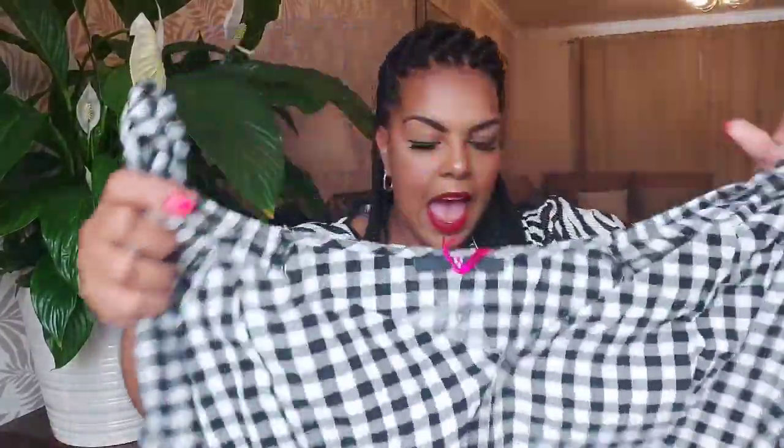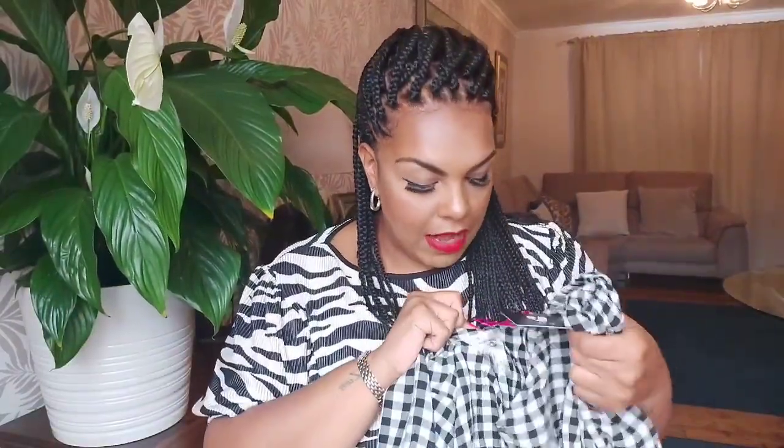Next up we have this lovely gingham off-the-shoulder top — a bit like a bardot style — with a little sweetheart neckline. It's lovely black and white gingham and it's also by the Very brand. I think it's a size 22 but I'll confirm once I get it on. It's a gingham off-the-shoulder bardot-style blouse top — let's get it on and see what it looks like.